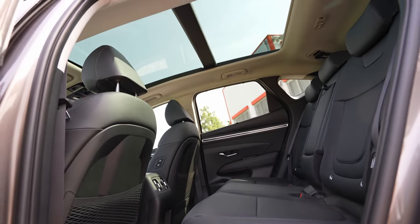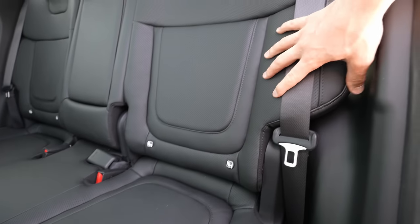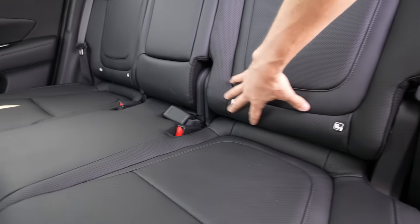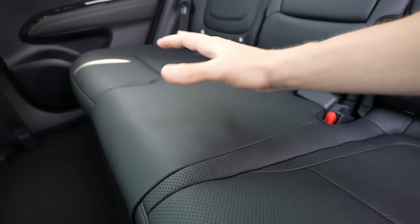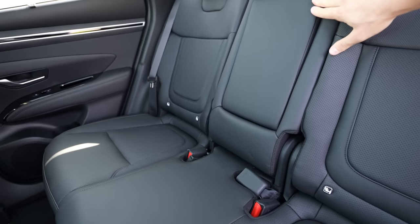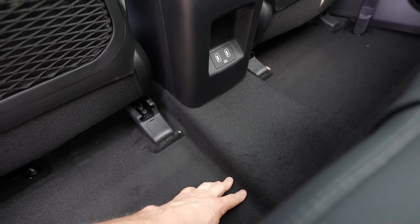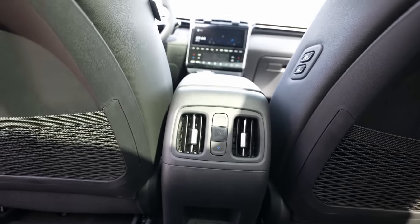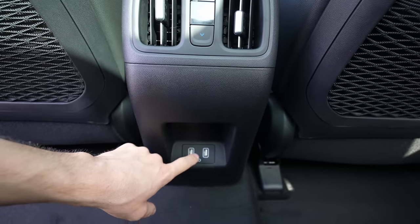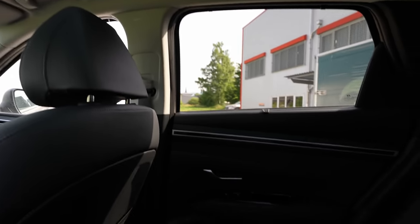The rear seat quality is excellent — leather, good length, side bolsters, and a comfortable headrest. The seats are the same as in the standard Tucson hybrid. ISOFIX points are available, including in the middle position. Behind the front seats there are seat-back protectors and small storage pockets. The tiny transmission tunnel, just two to three centimetres, means middle passengers sit comfortably. There are two USB ports and rear climate vents.